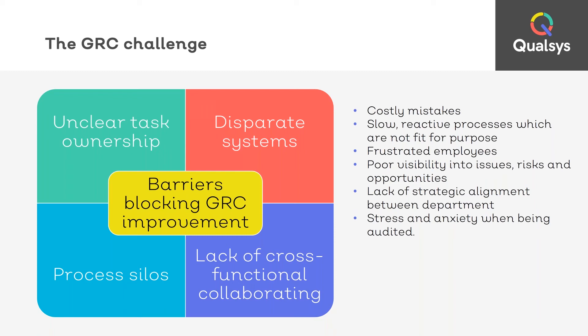Weak governance risk and compliance systems cost your business. It results in slow and reactive processes which are probably not fit for purpose. Your employees become frustrated because they don't know what they need to do — their roles aren't assigned and no one's taking ownership. There's poor visibility into issues, risks and opportunities, and a general lack of strategic alignment between all the departments.